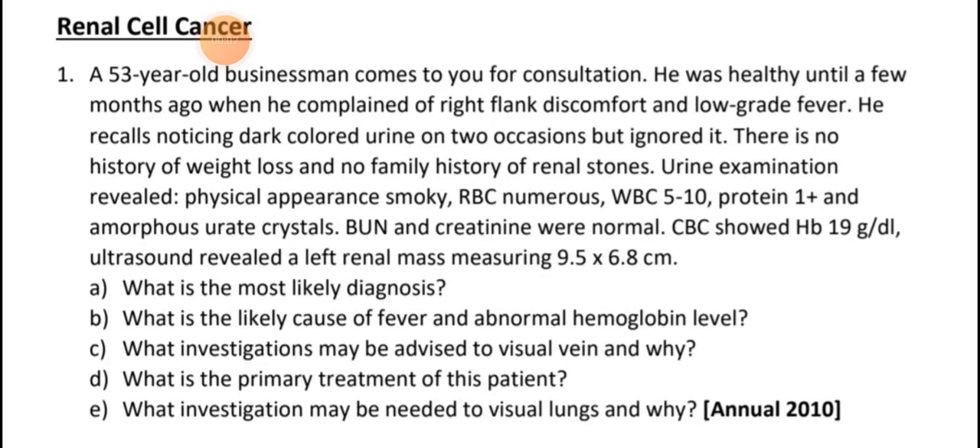Assalamu alaikum. The next topic from nephrology medicine is about renal cell cancer. A 53-year-old businessman comes for consultation. Before this he was totally fine, but now he has discomfort in the right flank and low-grade fever. He recalls noticing dark-colored urine on two occasions but ignored it.